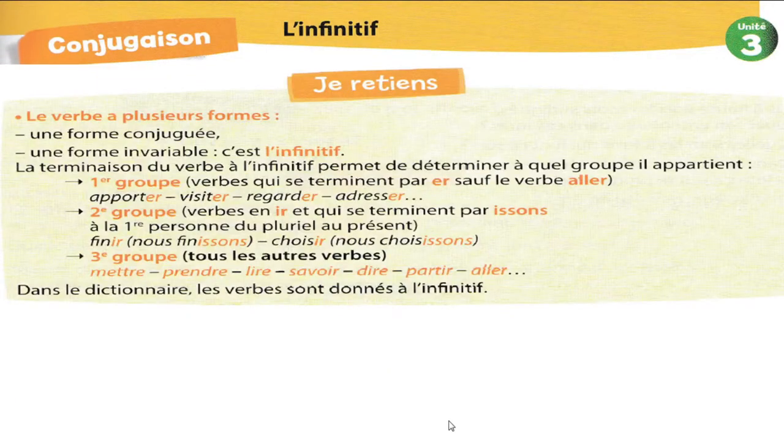Alors, je retiens. Le verbe a plusieurs formes. Je peux trouver le verbe dans la phrase sous plusieurs formes. Il y a la forme conjuguée — je mange, tu manges, je chante, je révise, tu révises — on a dit que les formes du verbe sont la forme conjuguée. Avec plaisir, Youssef. On est là pour comprendre et je suis ravie que tu arrives à comprendre la question 5.